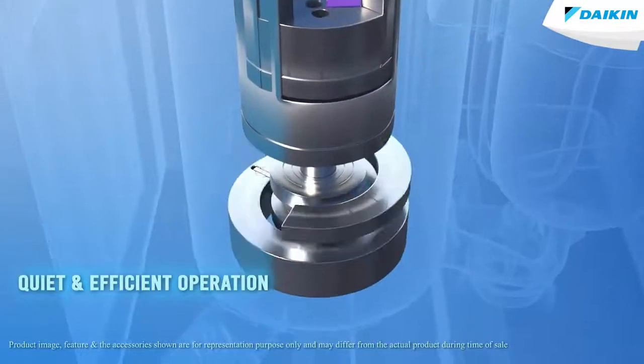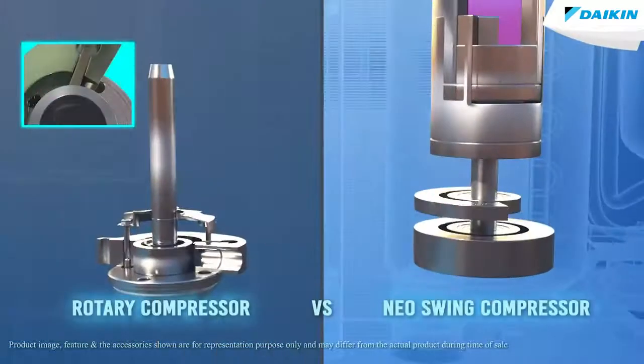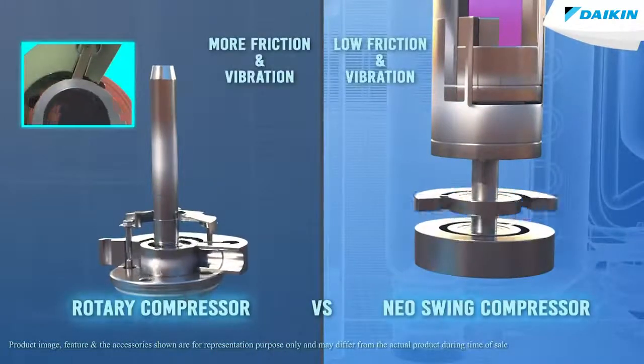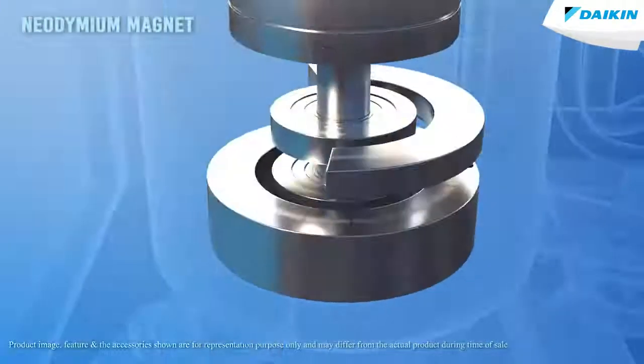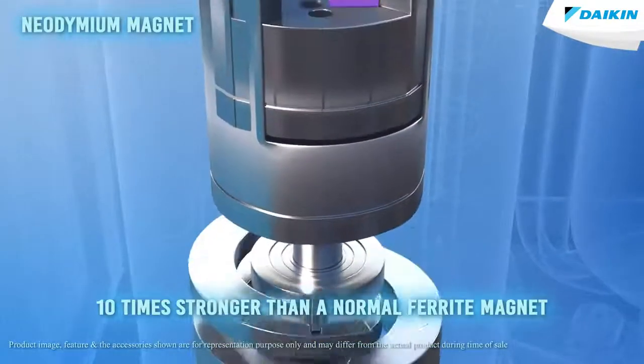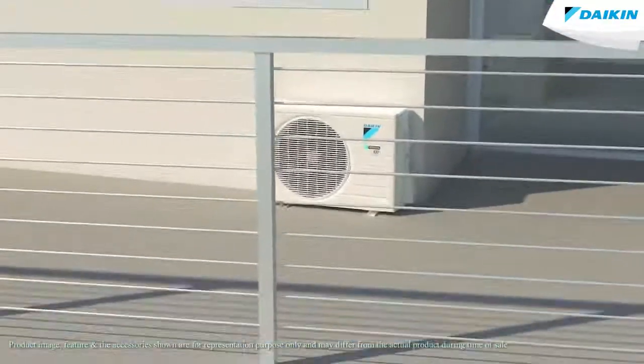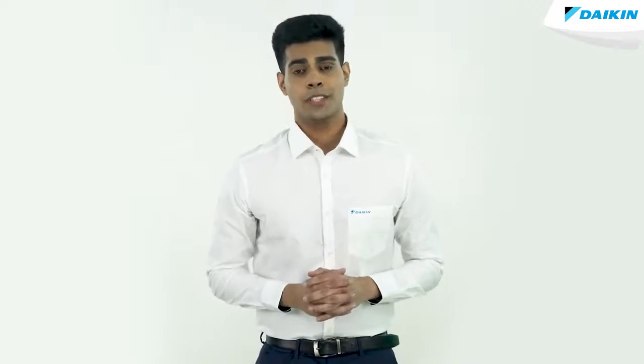The quiet and efficient operation of the NEO Swing Compressor, due to low friction and vibration, is better than a rotary compressor. The swing compressor motor uses a neodymium magnet which is 10 times stronger than a normal ferrite magnet, which critically enhances the performance of your Daikin air conditioner.